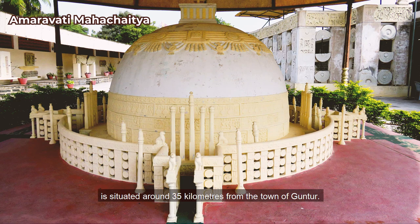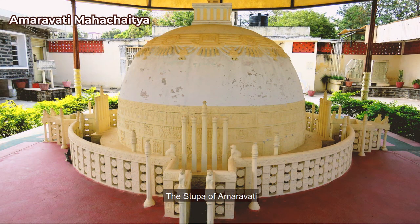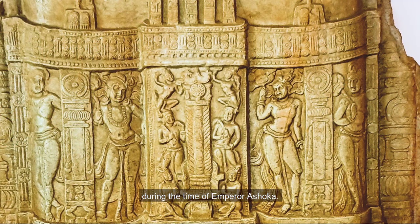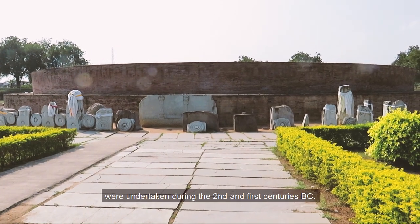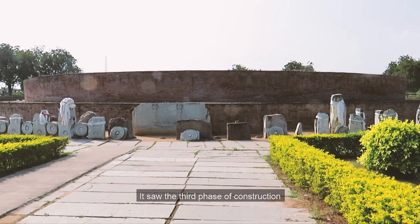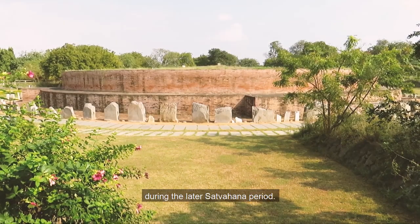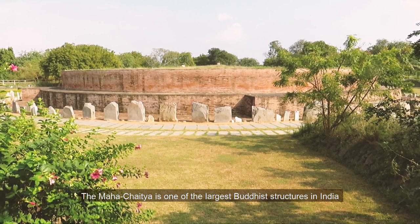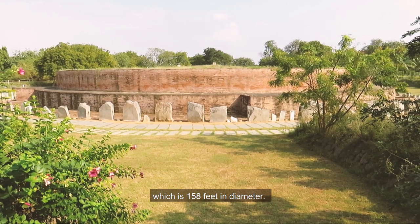The Grand Chaitya of Amaravati is situated around 35 kilometers from the town of Guntur. The stupa was founded in the 3rd century BC during the time of Emperor Ashoka. The addition of railings and calf slabs around the stupa were undertaken during the 2nd and 1st centuries BC. It saw a third phase of construction between 50 BC and 250 AD during the late Satavahana period.